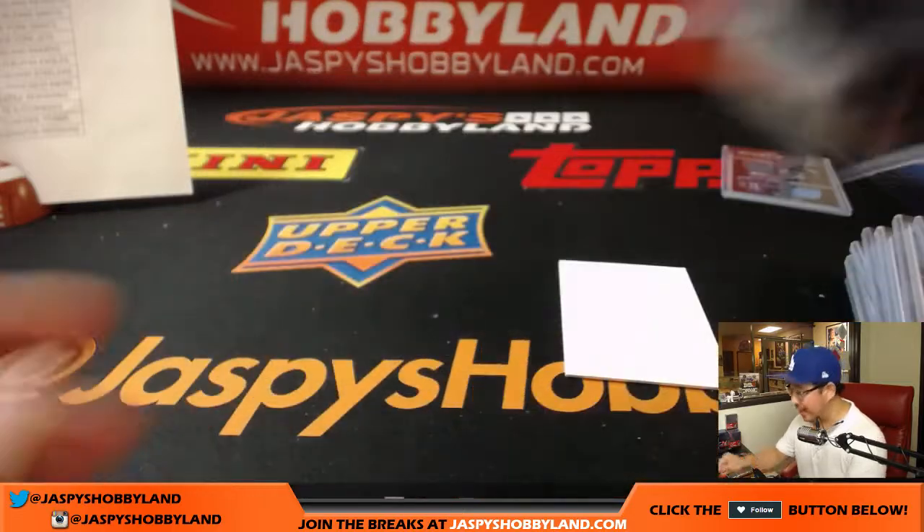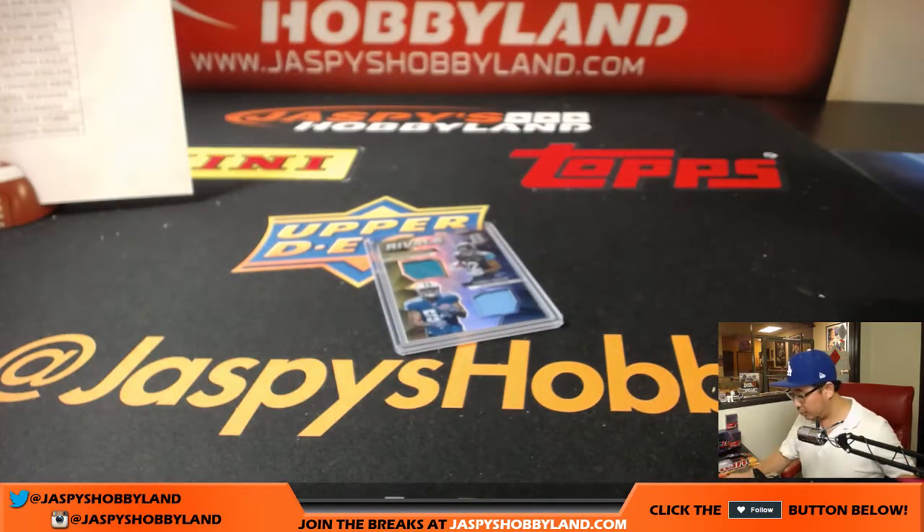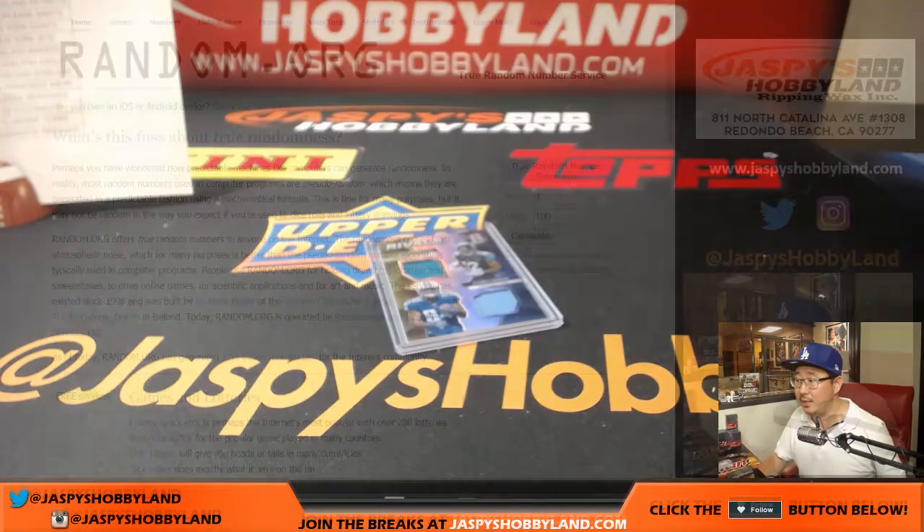So there you go — that was Pick Your Team number 18 from jazbeeshobbyland.com. Look to the website later tonight for more. Let's flip over to random.org really quick, let's do some randomizers.